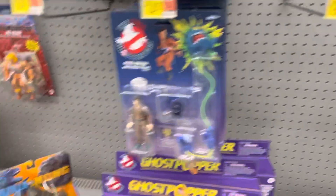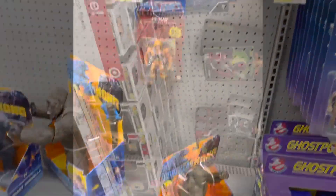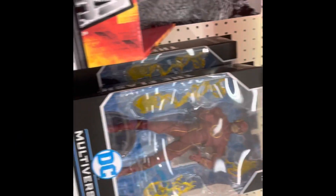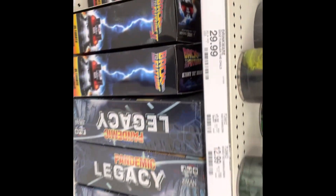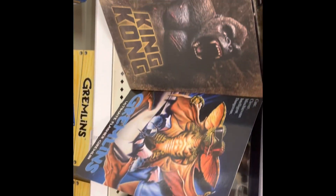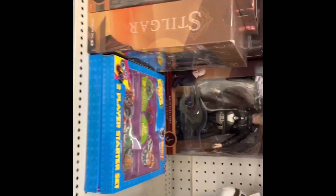They also got some He-Man stuff if you're still looking for that. I went over to Target as well — apologies for what happened with the camera, I'll be more mindful of that next time. They've got plenty of Back to the Future figures, and plenty of King Kong if that's your bag, as well as those Tomb Terror ones and Bob Ross.